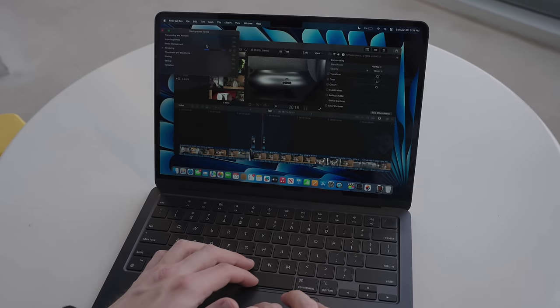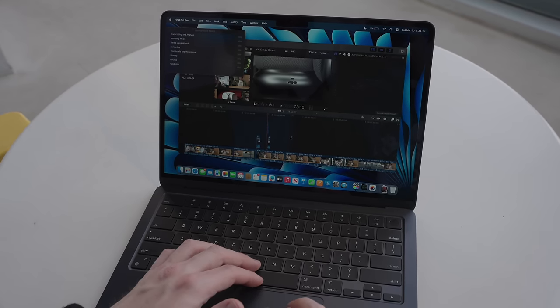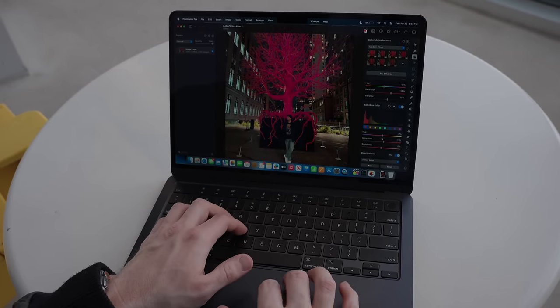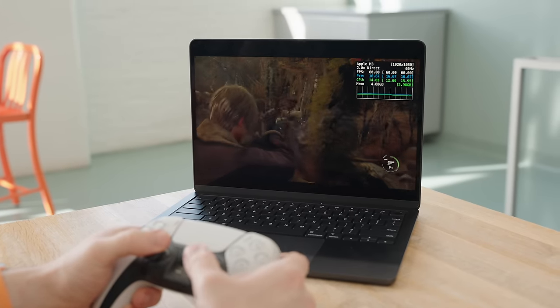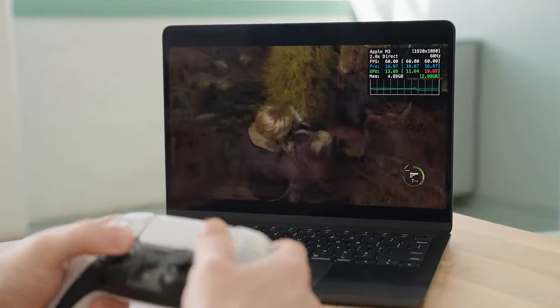Photo editing, light video editing, coding — they're all easily accessible on this Mac. There's never been a better time to be a budget Mac user who still wants to dabble with more powerful applications. That's great especially for students — you can get a Mac that starts at the base level but grows with you as you explore more creative pursuits. And what student doesn't like to game from time to time? With older macOS games or ones properly optimized for Apple Silicon, you can get decent gaming performance on the M3 MacBook Air. So many reviewers are quick to bash the base model as not good enough, but the truth is — it is good enough.